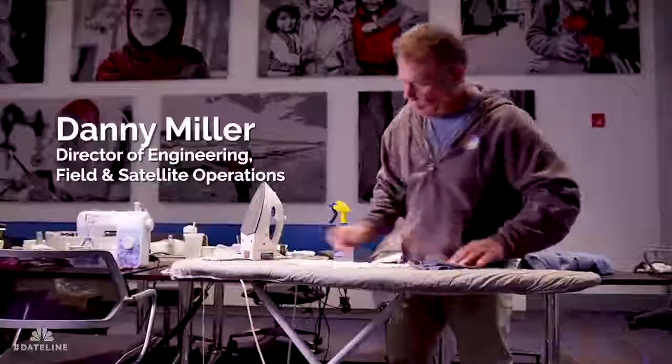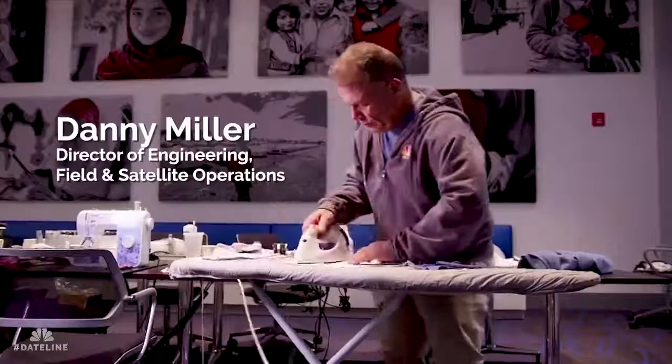There was a gentleman that was talking about a 3D printing machine and how he was making face shields for the hospitals. And I thought, we have a 3D printing machine and we could probably do the same thing. So I called Danny Miller and said, can we do this? And he said, absolutely.